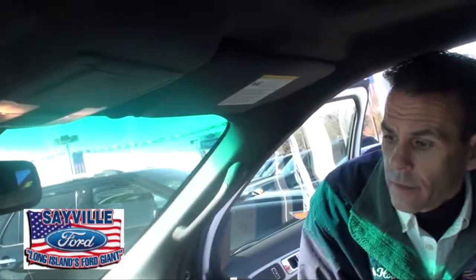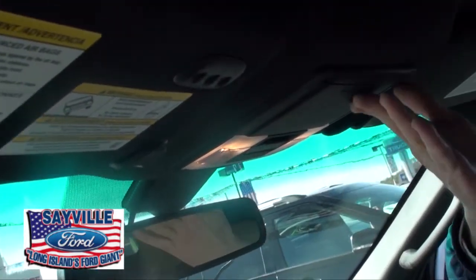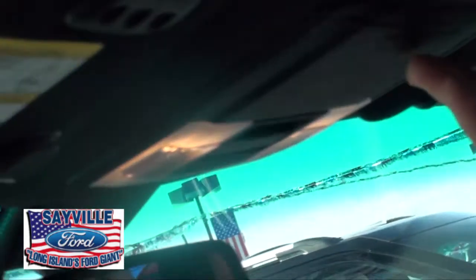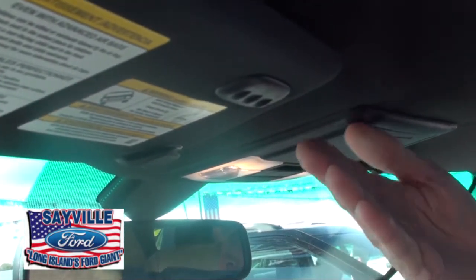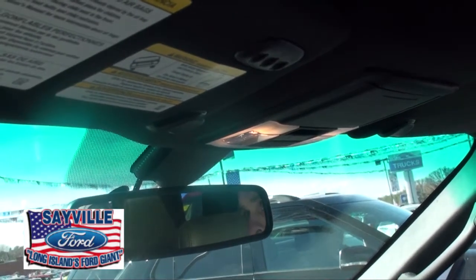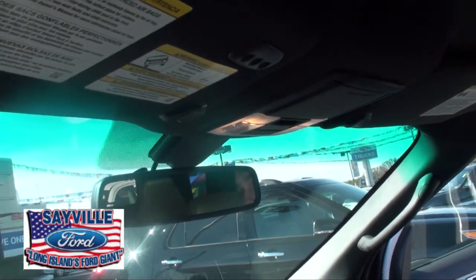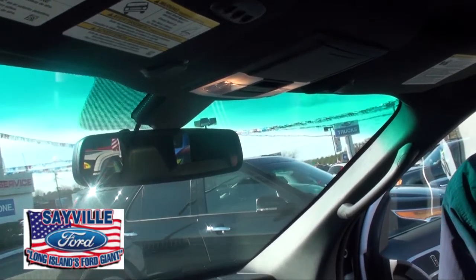Looking at the front of the new Ford Explorer, there's an auto-dimming rearview mirror, convenience lights, and a holder for your glasses. This is the Homelink system — it allows you to program your garage door opener and your home alarm so you can pull into your driveway and open the garage with just a button, without needing a separate garage door opener.